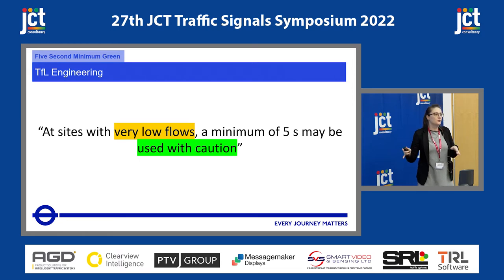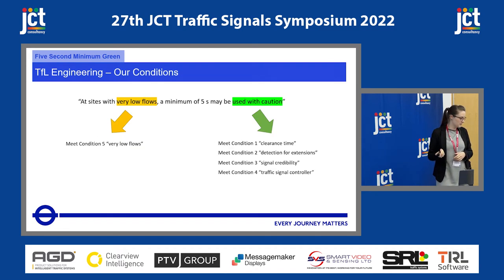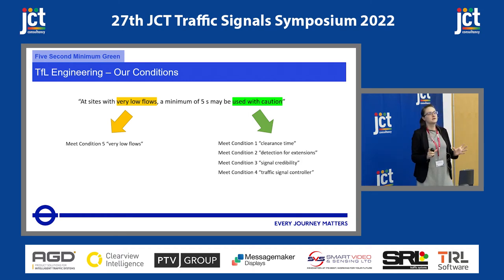So we've talked about 'with caution' — now let's talk about 'low flows.' We don't know what low flows are. We don't know whether that's a low flow for London, for the junction, for the area, or for the UK. So we would have to investigate that as part of our trial — what is TfL's idea of what low flows are? We've got a pretty good skeleton of a trial now with some conditions that we need to investigate. So we decided to do some on-street trials, which hopefully would lead to us being able to build a characterization of a site where five seconds would work.